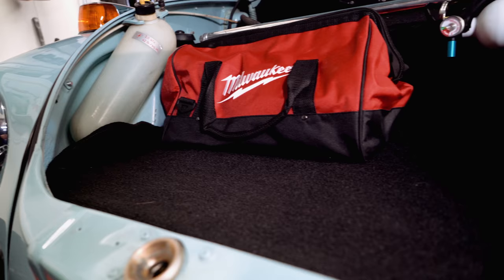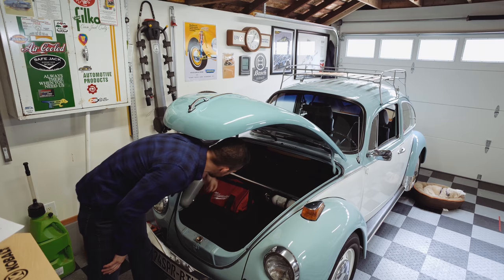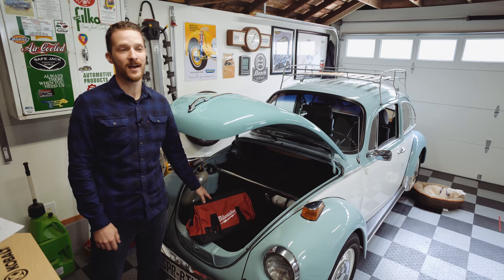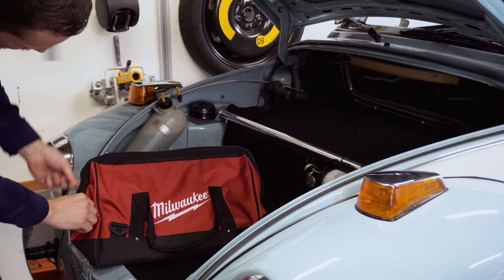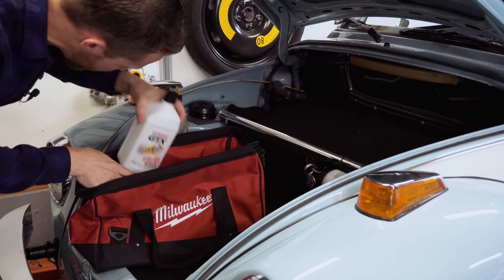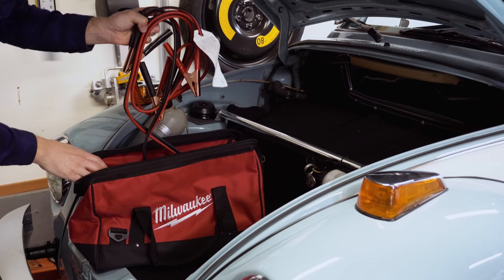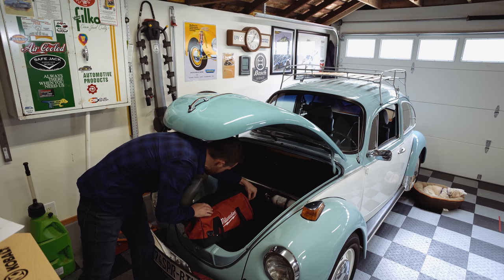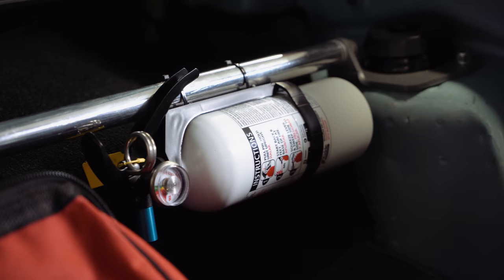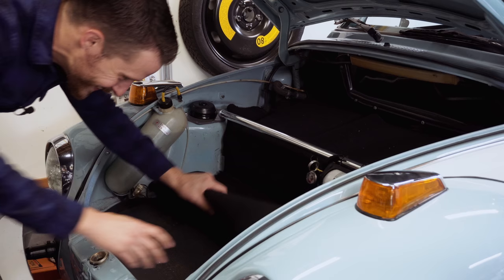So what do we got here? We've got an aftermarket carpet kit just to dress everything up. We've got a bag of tools — if you're going to drive one of these cars, especially any distance, you're going to want tools. We've got oil — always good to have extra oil on hand. We've got jumper cables. I kind of overdo it a little bit, this is my road trip bag. It is better to have it and not need it, and on that note, we've also got a fire extinguisher.